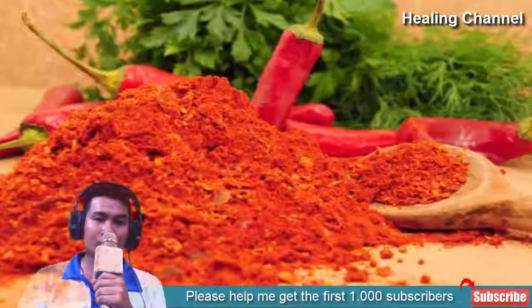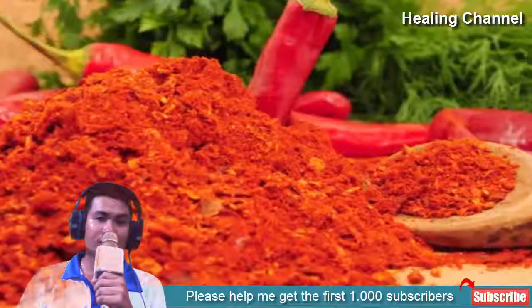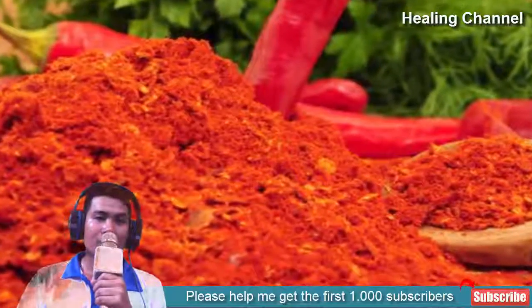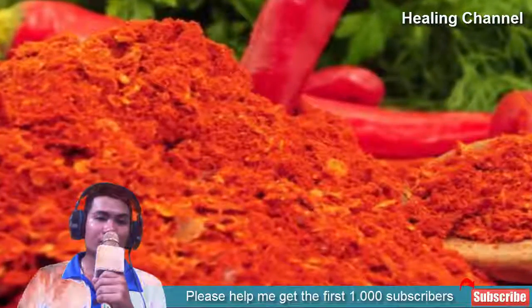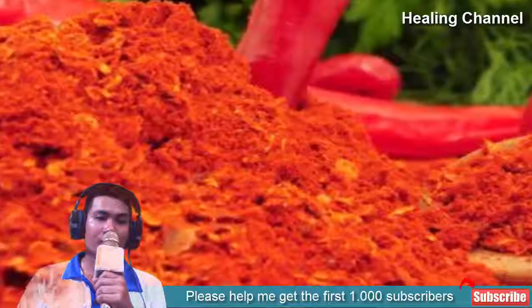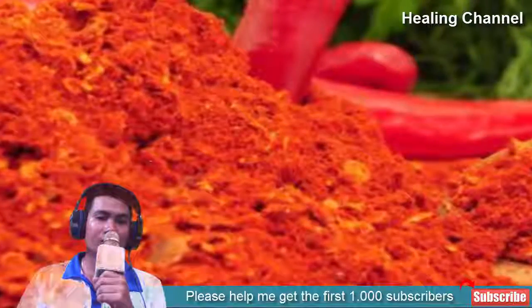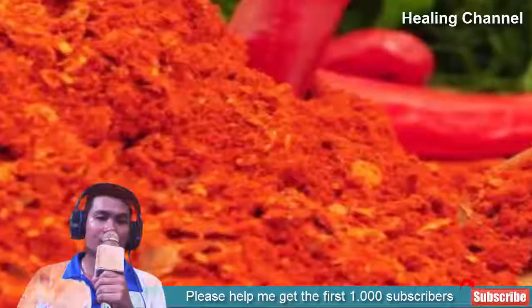10. Cayenne or other hot peppers. Though it may sound crazy to consume pepper to treat a sore throat, peppers supply an active compound known as capsaicin, which relieves pain originating from many sources. Cayenne pepper is able to relieve the pain of a sore throat and improves immunity at the same time. Be wary of the pepper's hotness, however, or you may end up irritating your throat even more. Mask it in some honey to cut down its heat.